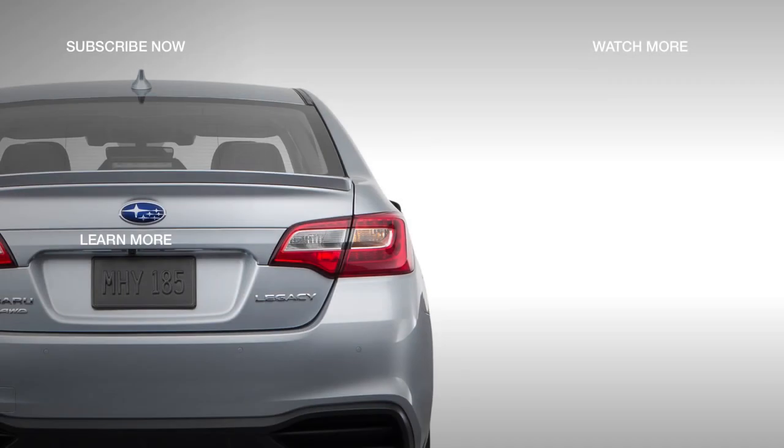To learn about the next models in the lineup, the Legacy 2.5i and 3.6R Limited, click the link on your screen.